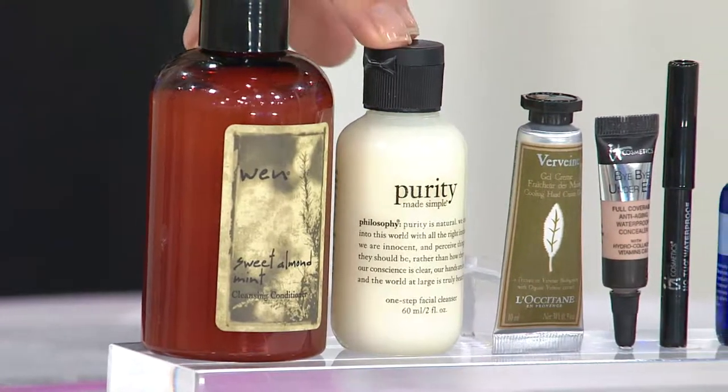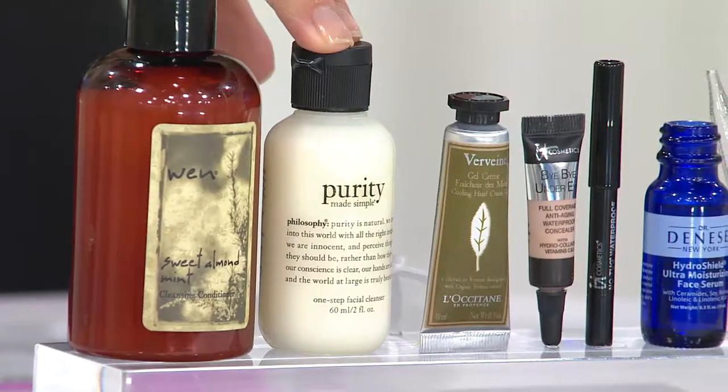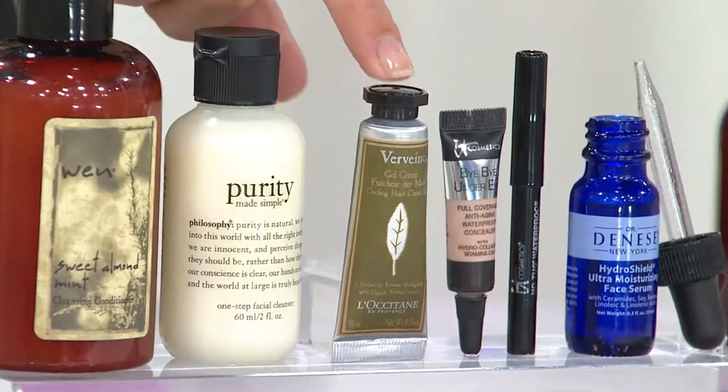Purity Made Simple cleanser has won the customer choice award for best way to wash your face six times. I use it every single day with my Clarisonic. This is the perfect travel size — TSA approved — so you can get on the airplane without checking your bag.